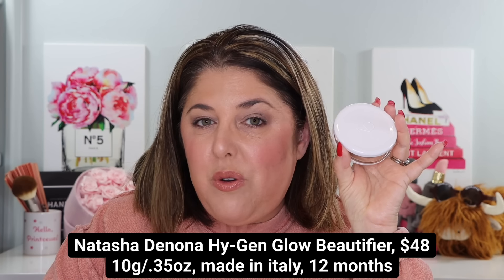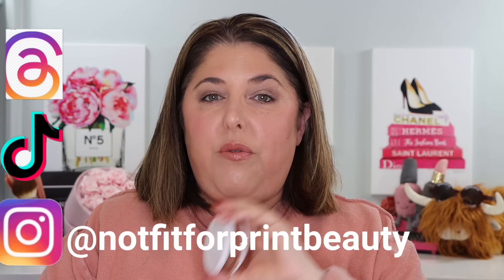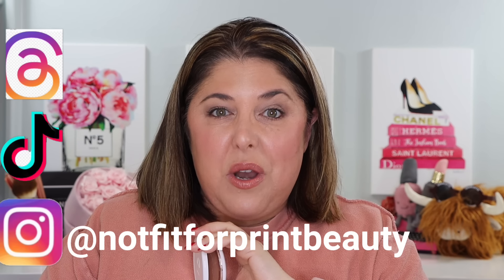So a special little video. I just received the Natasha Denona Hygen Skincare Infused Glow Beautifier and I thought we would check it out together. I am wearing it right now, and we've got a wear test underway with results coming up and a full face of Natasha Denona makeup. The Hygen Skincare Infused Glow Beautifier is a new skincare complexion hybrid just released from Natasha Denona Beauty.